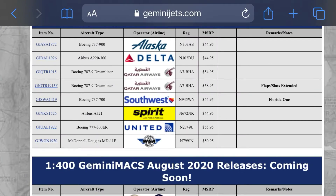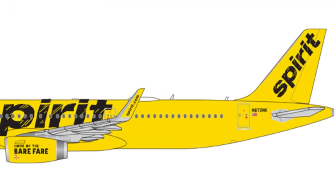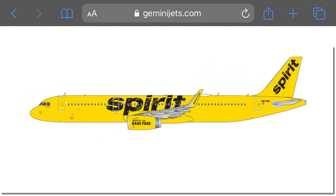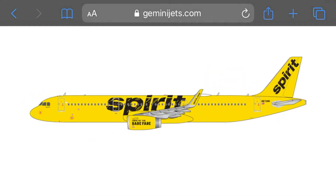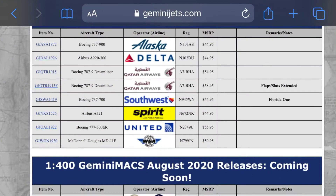Next up we have a Spirit A321, registration November 621 — I didn't get to read that last part, but the full registration is November 672 November Kilo. That's a really cool plane. I'm probably going to get this one because I've been wanting a Spirit — you don't usually see a lot of Spirits. I'm literally looking forward to this plane.